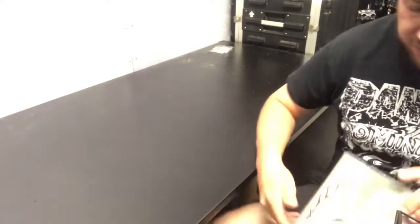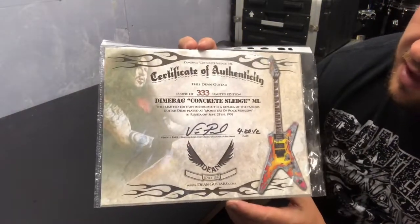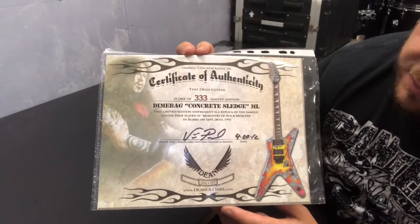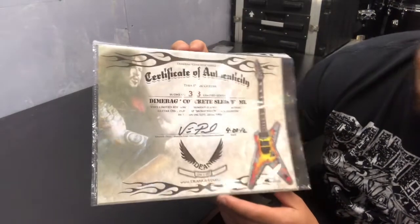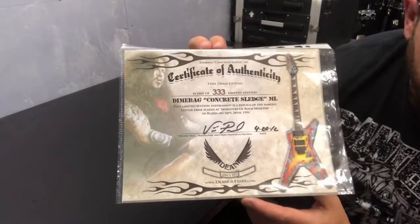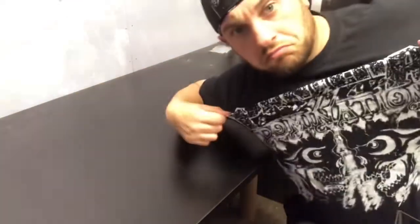That goes through all of my Pantera, Damage Plan, Rebel Meets Rebel, and Hell Yeah memorabilia. I also want to show you this: a signed Certificate of Authenticity signed by Vinnie Paul on the 20th of April 2012, for one of the 333 pieces released by Dean of the Primal Concrete Sledge guitar. It's in a case at the moment, locked away. Just another piece of signed Vinnie Paul memorabilia that I own.